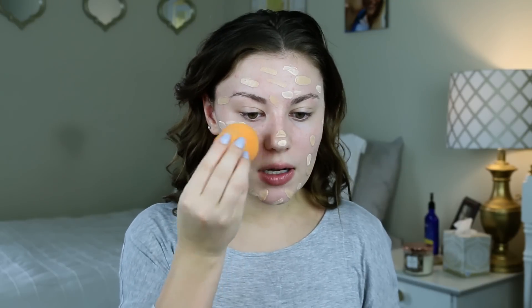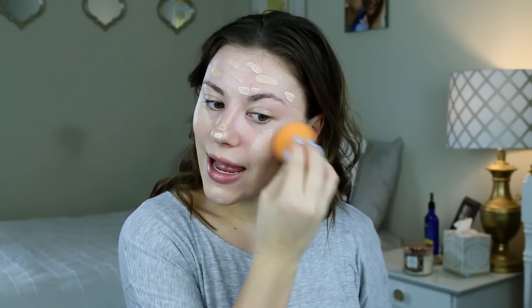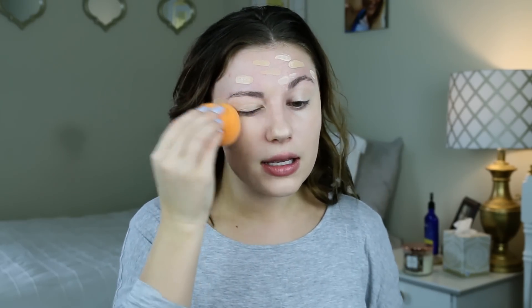So I'm just taking my sponge. This is my favorite way to use this foundation or just any foundation — I don't really like brushes, they don't satisfy my flawless needs. So this is just one layer. When I do one layer like this, it is like a medium coverage, I would say, but it can build up to a full coverage.